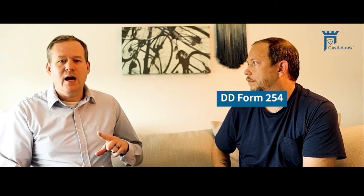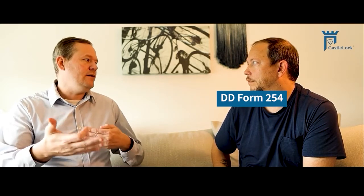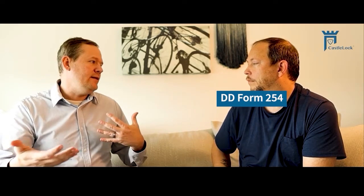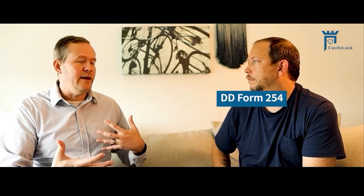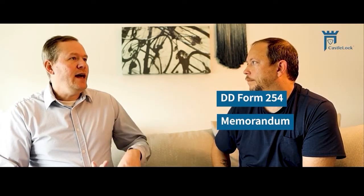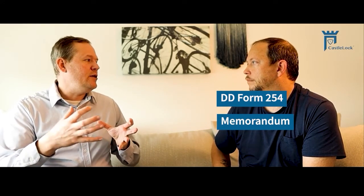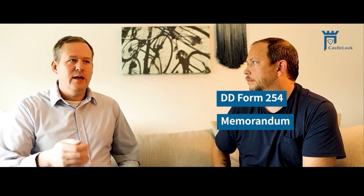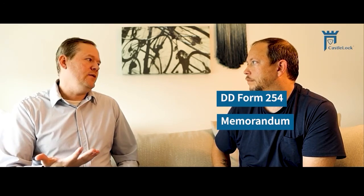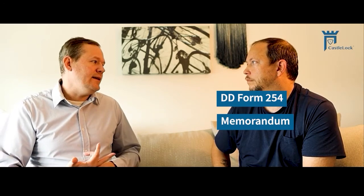That might come in the form of a DD 254, if it's in the contract documentation. That may not always be the case depending on whether there is also classified information that's part of that contract. It could be in a memorandum. That information should include — if you've been doing business on a particular program for a while, maybe on a new delivery order or a new task order — what to do with information that was marked under some of the legacy data types.